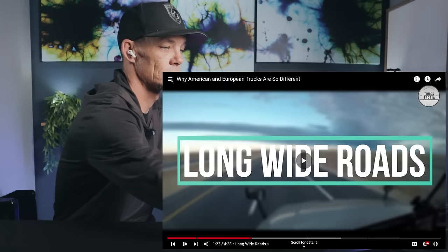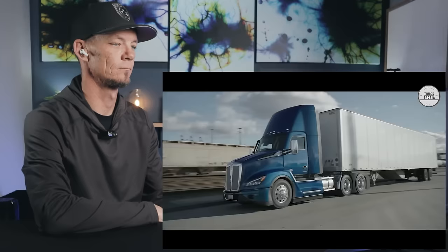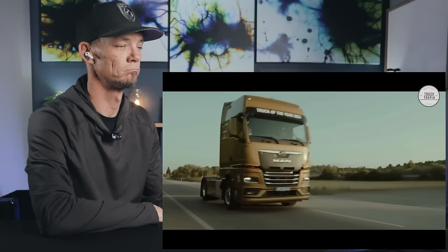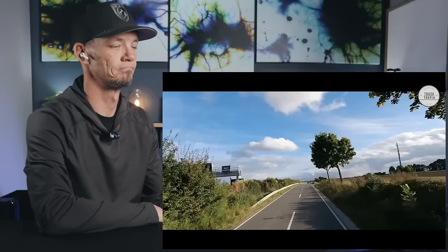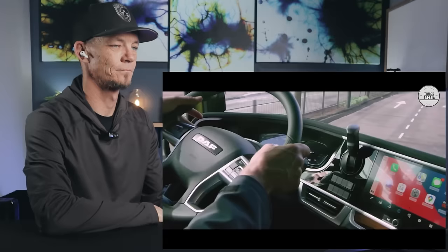Much of an American truck's life is spent on the interstate system, where the lanes are wide and the roads are straight. The long wheelbase is acceptable and typically makes the ride much more comfortable. American truckers are allowed to drive up to 12 hours every 24 hours, whereas European truckers can only drive 9 hours. European semi-trucks are lighter with shorter wheelbases, making them easier to maneuver in traffic and urban environments — perfect for the narrow roads in Europe. The cab-over also has fewer blind spots, increasing safety.